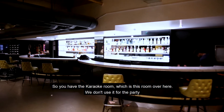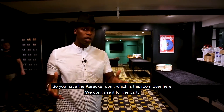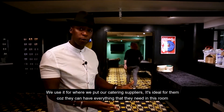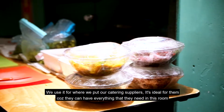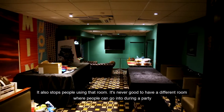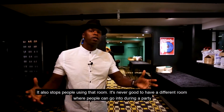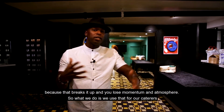So you have the karaoke room which is this room over here. We don't use it for the party — we use it for where we put in our catering supplies. It's ideal for the caterers because they can have everything that they need in this room. It also stops people using that room. It's never good to have a different room where people can go into during a party because that breaks it up and you lose momentum and atmosphere.